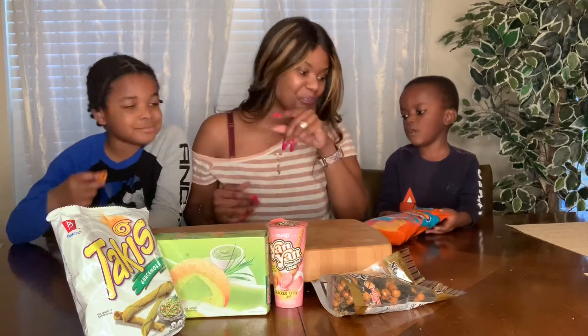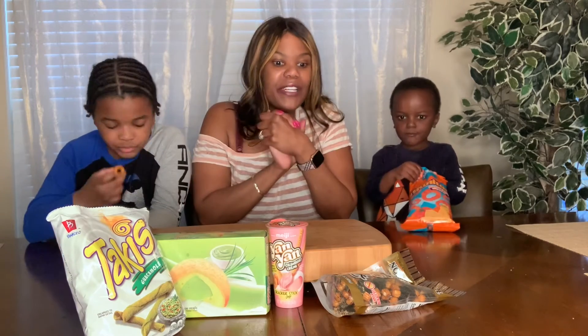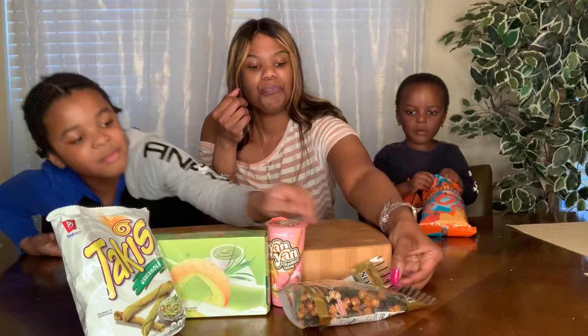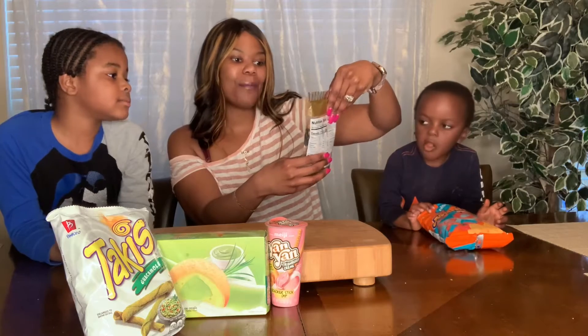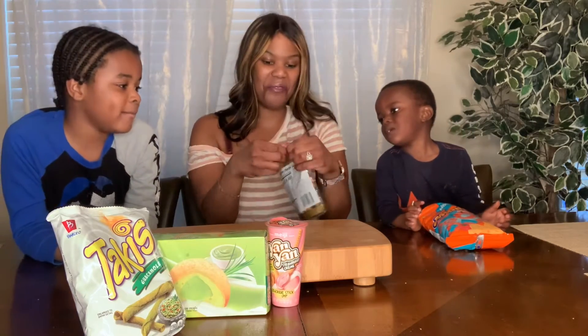All right, Noah's going to finish that bag off. Let's move on. Nathan says let's do the Nori Maki wrap. All right, so we're doing the Norimaki rice crackers wrapped in seaweed. I just want to get that one over with.